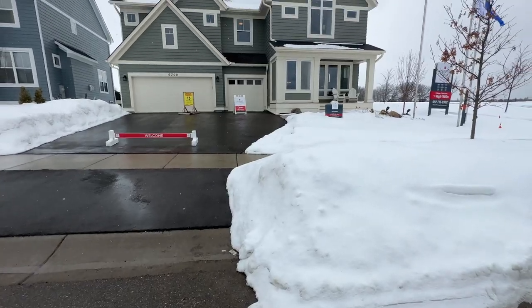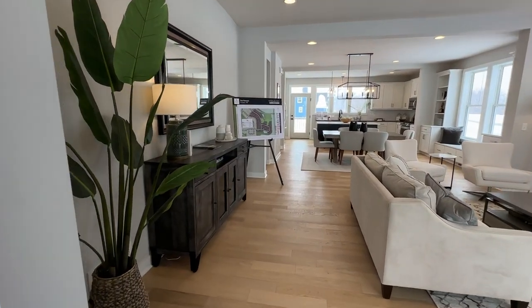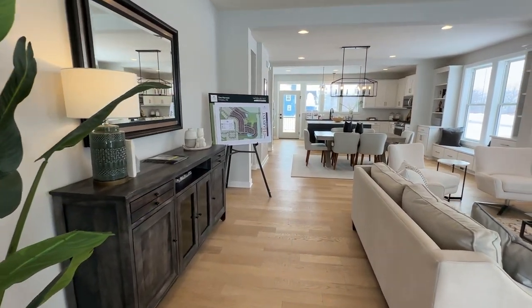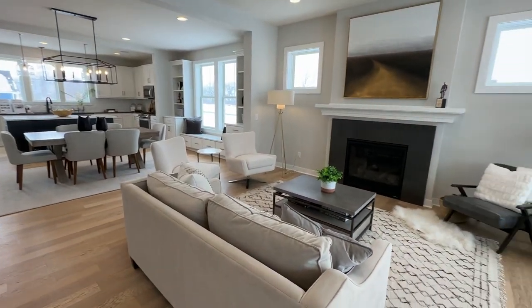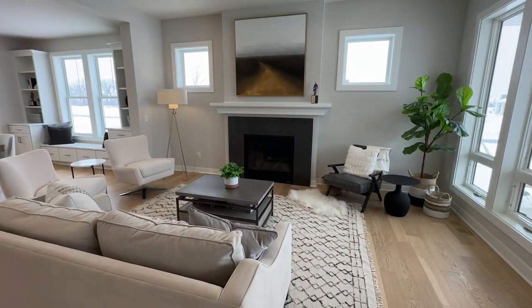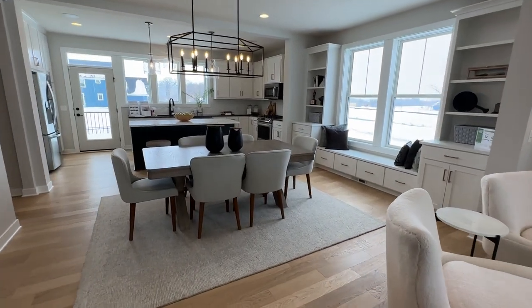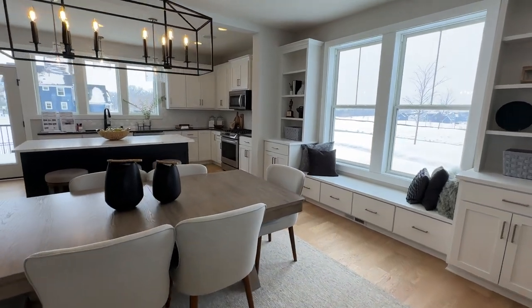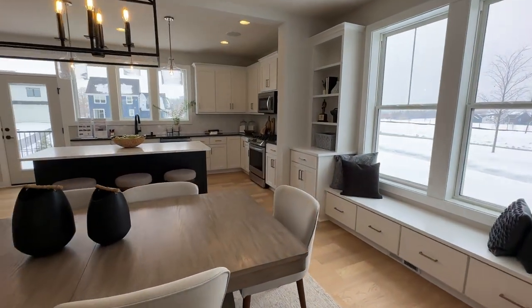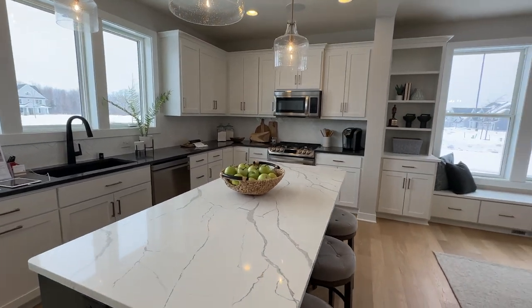The second home was $730,000. This one was four bedrooms and two and a half bathrooms. It was 2,856 square feet. I loved how open the main floor plan was, and it also had a bunch of natural light, which was great. The kitchen was nice and bright and had a bunch of workspace.